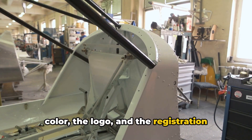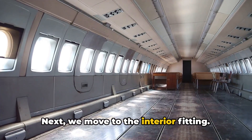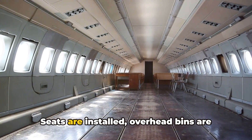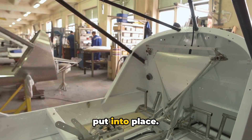the logo, and the registration number are perfectly displayed. Next, we move to the interior fitting. This is where the aircraft carrier starts feeling like the familiar environment we recognize when we step inside an airplane. Seats are installed, overhead bins are fitted, and the galley and lavatories are put into place.